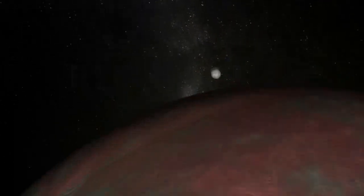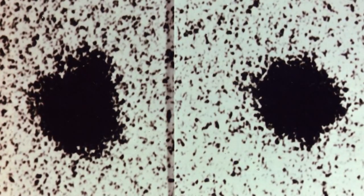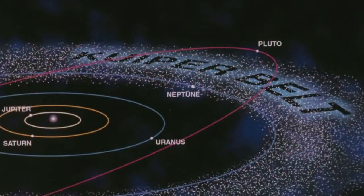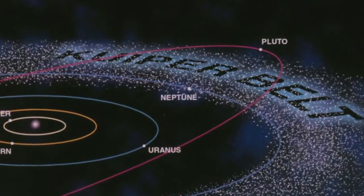If you let the planet become more and more oblate, you get central flashes. It's a shame we didn't have IRTF back when the sub-Earth latitude was down here and really covered the entire planet.